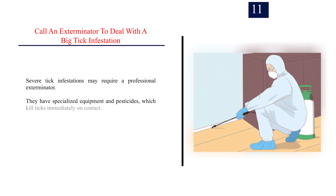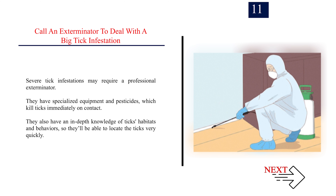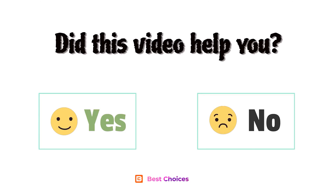Number 11: Call an exterminator to deal with a big tick infestation. Severe tick infestations may require a professional exterminator. They have specialized equipment and pesticides which kill ticks immediately on contact. They also have an in-depth knowledge of ticks' habitats and behaviors, so they'll be able to locate the ticks very quickly.